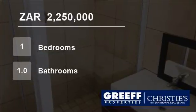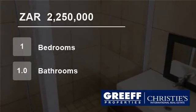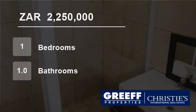Rates of R410. Levy TBA. Size: 35 square meters. For more information on this property or to arrange a viewing, please contact us.